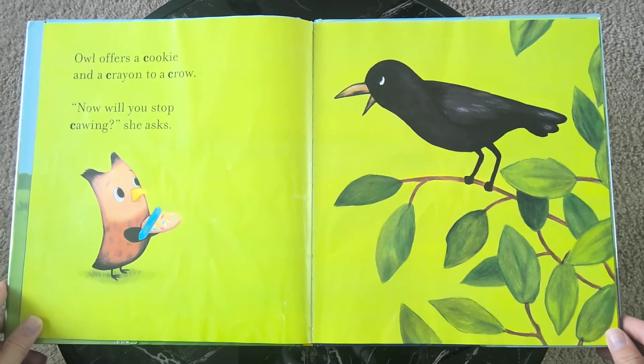Owl offers a cookie and a crayon to a crow. "Now will you stop cawing?" she asks.